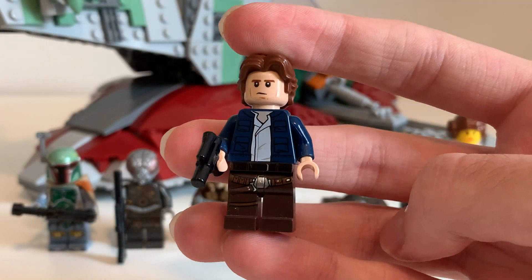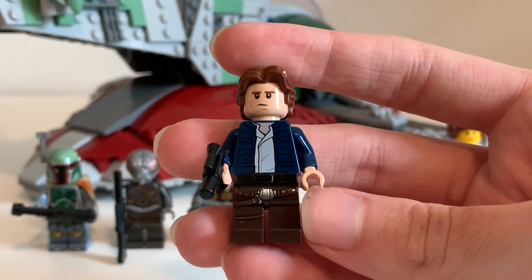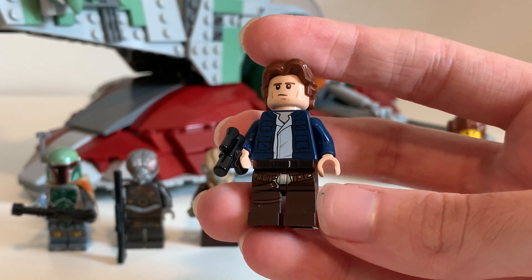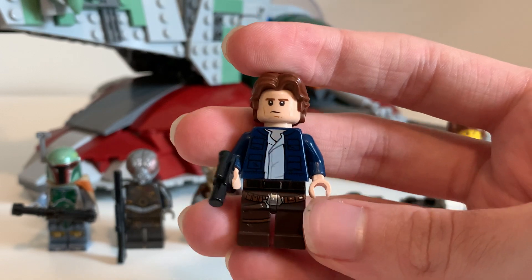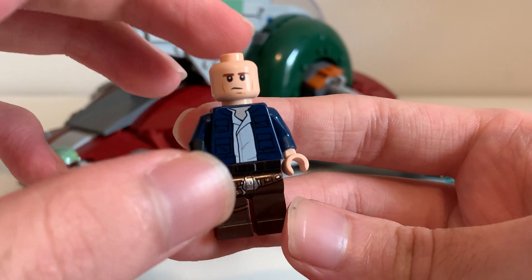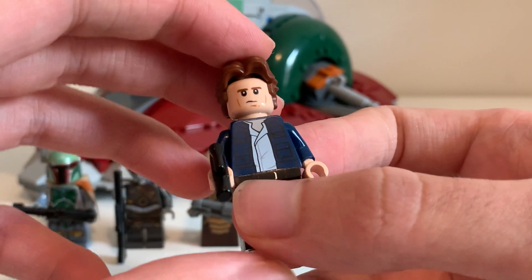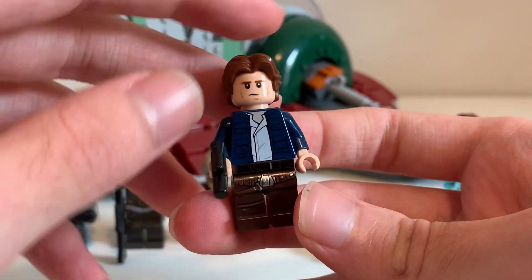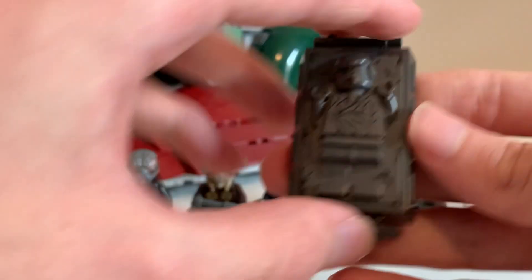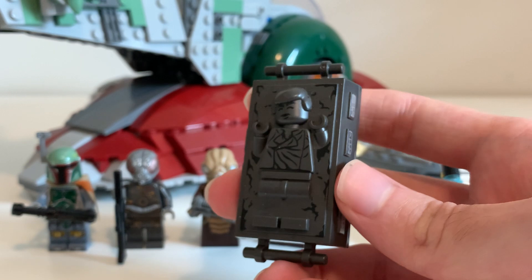I wouldn't blame you if you wanted to get the set just for him. We also get Han Solo — Boba Fett's rival. This is the Empire version of him, so he has the blue jacket and the brown pants. He also has a great new hair piece and two faces: one is a scowl, and the other is a happy cheerful look. He's the only one with two faces, and his detailing is great.